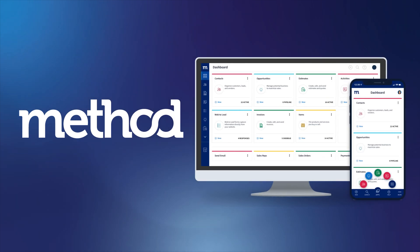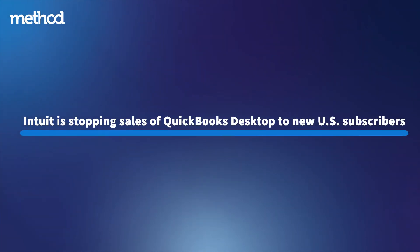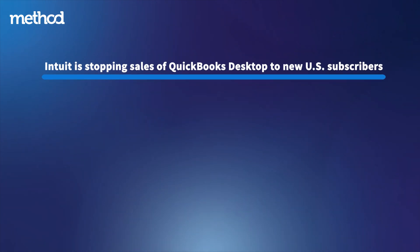Hi, this is Jeff from Method. There's no doubt by now that you've heard some noise about QuickBooks Desktop ending from September 30th, 2024. Well, here's the thing. Intuit is stopping the sale of four specific versions of QuickBooks Desktop to new U.S. subscribers from that date.